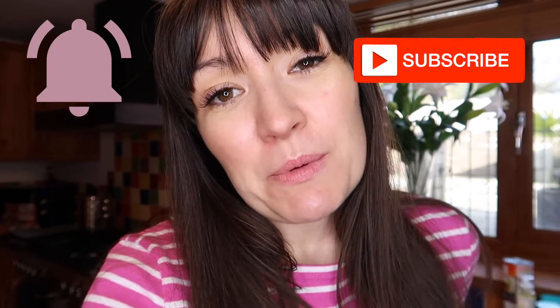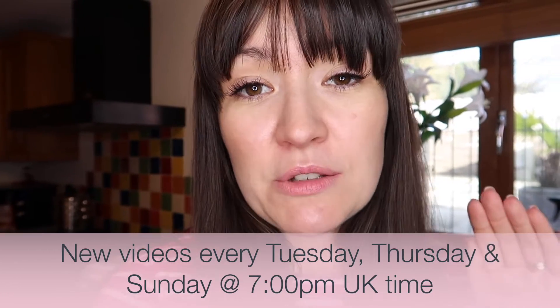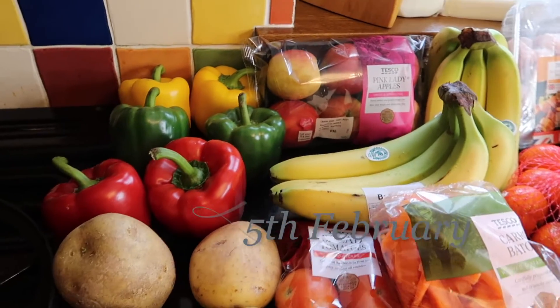A lot of the stuff I bought today is for using this week plus to replace my backup items, hence why there's so much stuff here. If you are new here, welcome — please subscribe and hit the bell to be notified when I post new videos every Tuesday, Thursday and Sunday at 7pm. I do loads of grocery hauls, shopping hauls, shop with me, a whole home renovation series, parenting tips, day in the lives — just loads of stuff. So without further ado, let me show you all the things I've bought in this massive haul.